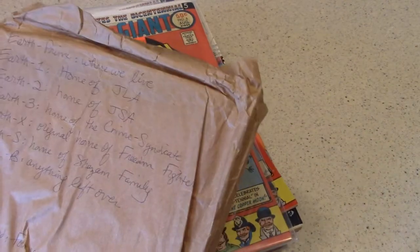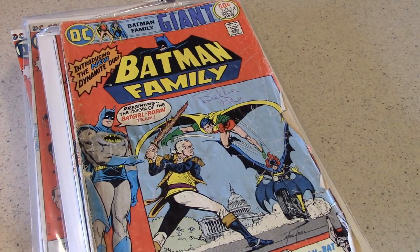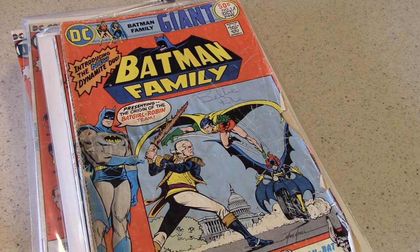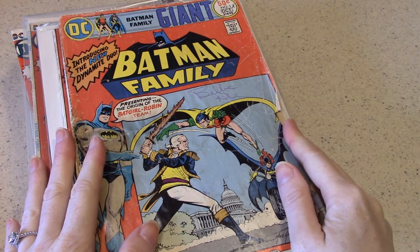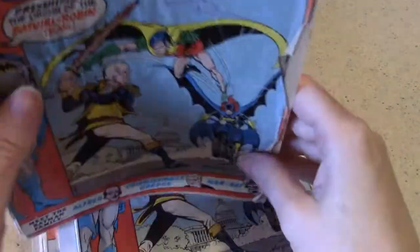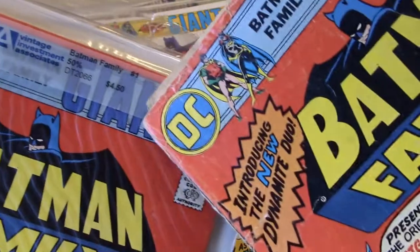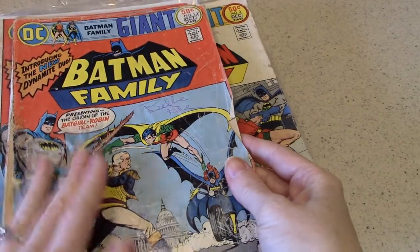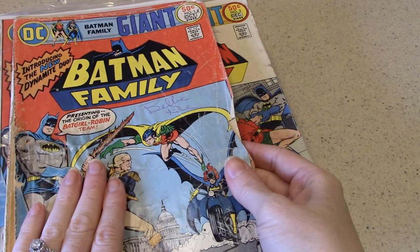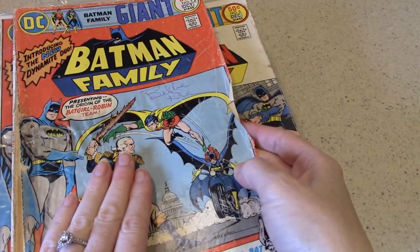I thought it would be appropriate to show you where it all started for me. We're reaching way back in the vault. This is my full collection of Batman Family comics from my childhood — most of them from my childhood, some issues I did pick up later in adulthood. This is where and how I was introduced to Batgirl as a little girl: it was the Batman Family comics from the 1970s. You can see that I wrote my name on my comics. I've actually got two number ones — I bought that later at $4.50.